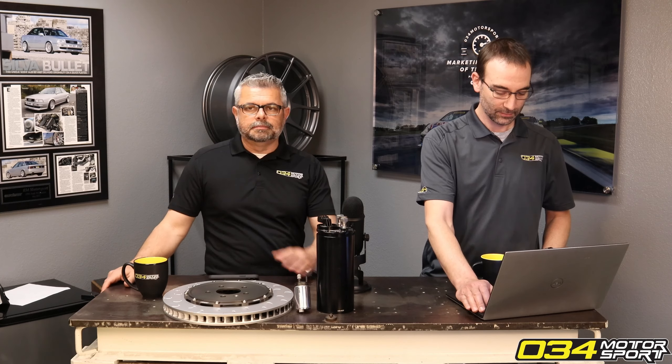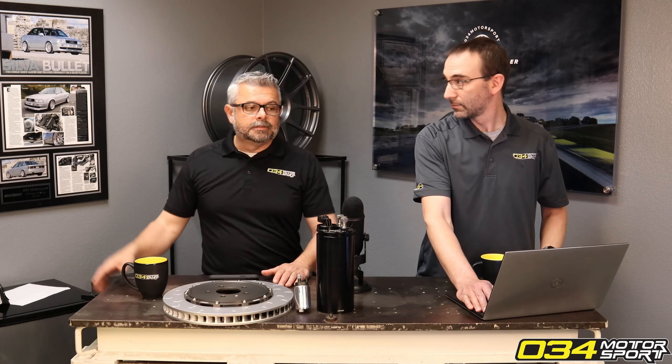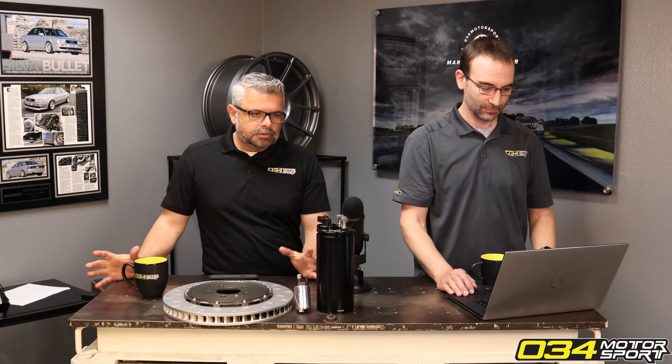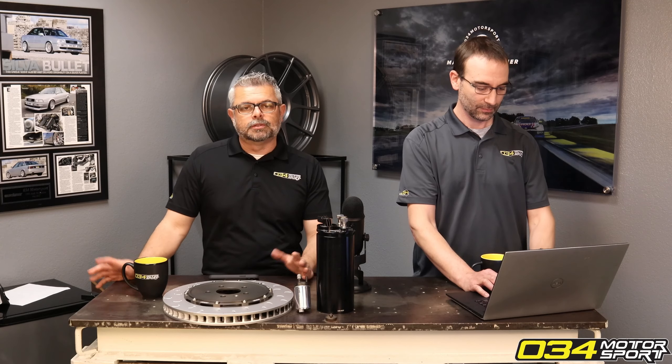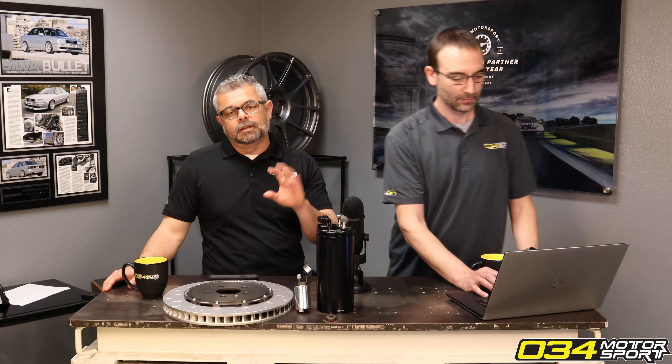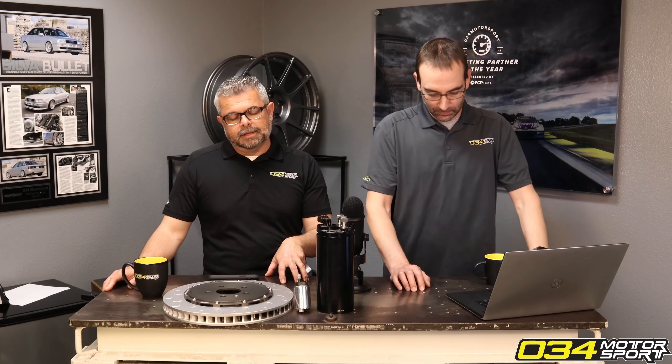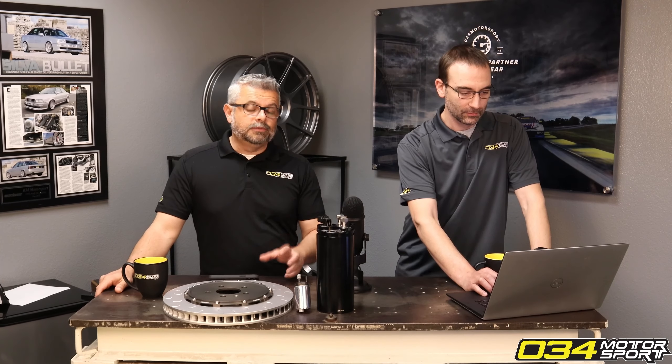The Audi IMSA GTO and the Trans Am cars used to make that well-known sound — but that's not the wastegate. That's turbo surge, the compressor surging against a closed throttle body. Those cars specifically made that sound because Audi's philosophy was to keep the pressure between the turbo and the throttle — they didn't want to bleed it off using a bypass valve.